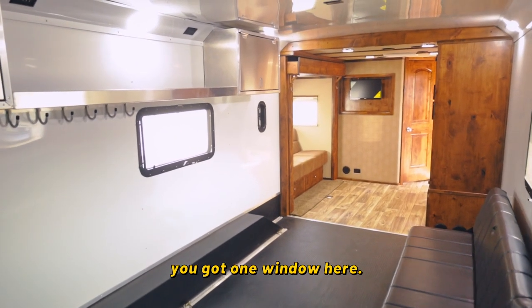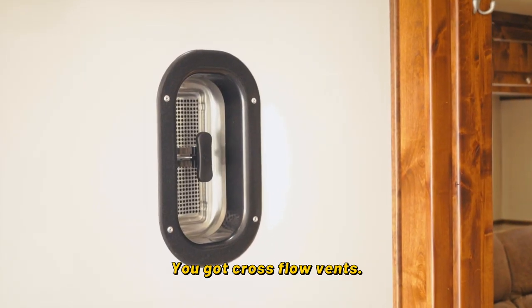If you take a look around, you've got one window here and cross flow vents. Very well designed unit.